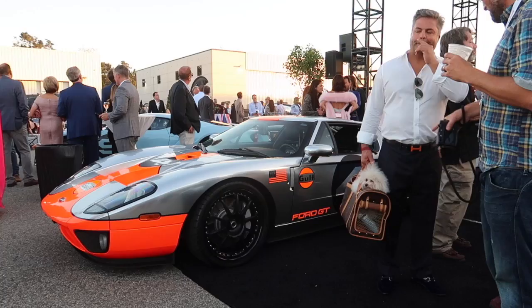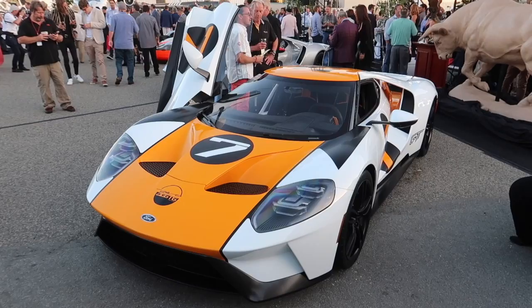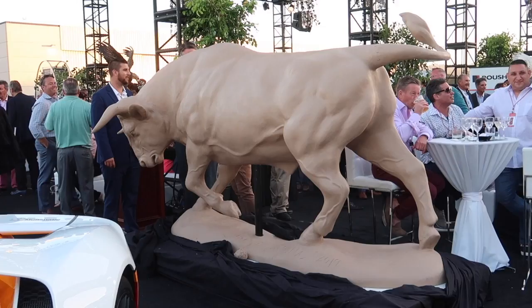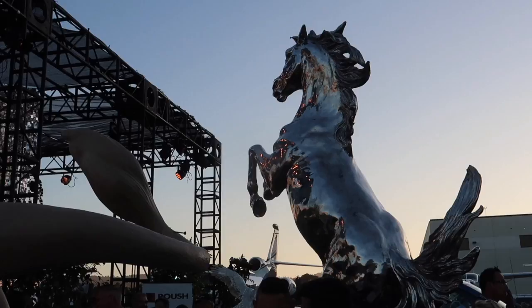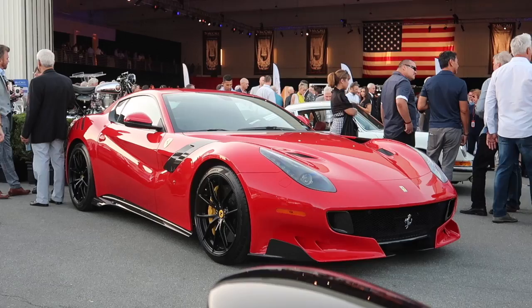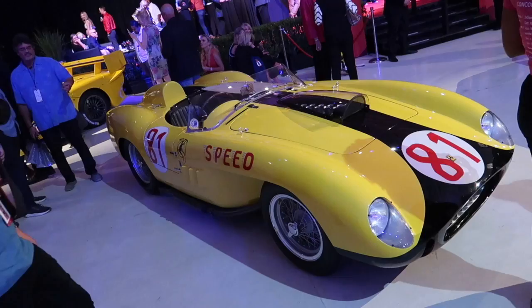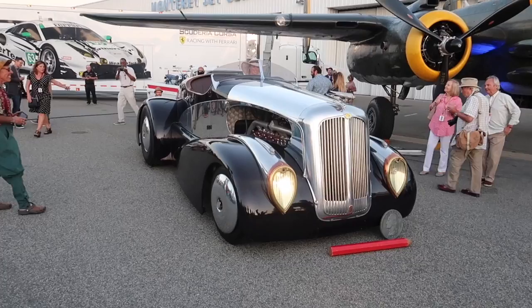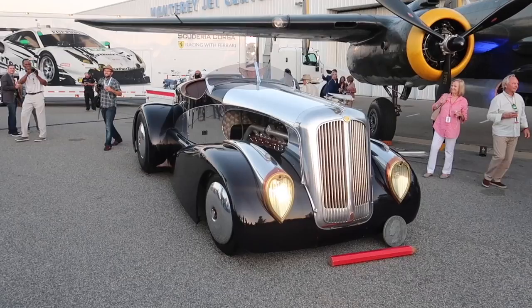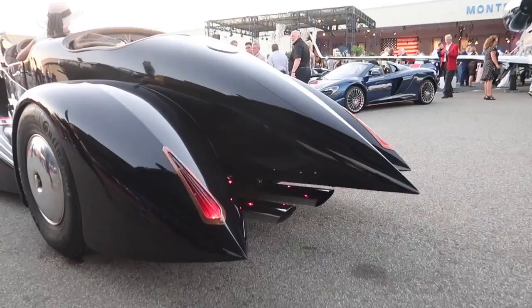Look — this guy's got a puppy in his Louis Vuitton bag. She's revving this thing — sounds like it's shooting flames. Look at those exhaust pipes though.